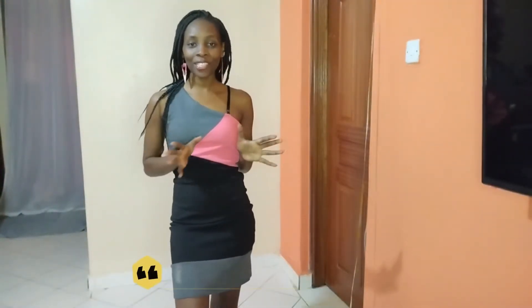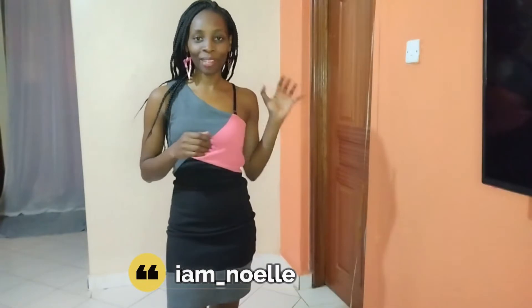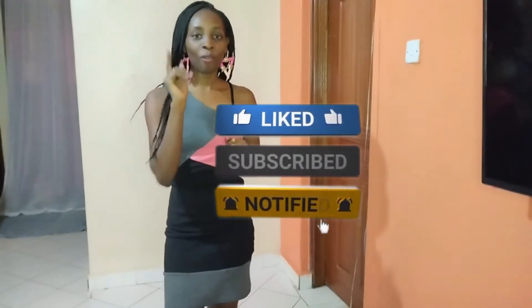Hi guys, welcome to my channel, my name is Noel. Today's video I'm just going to visit my old wardrobe and I hope you'll enjoy. In case you haven't subscribed to my channel, kindly consider hitting that subscribe button, comment, like, share and tap the notification bell so that you can be notified whenever I upload new videos. Without further ado, let's do this.